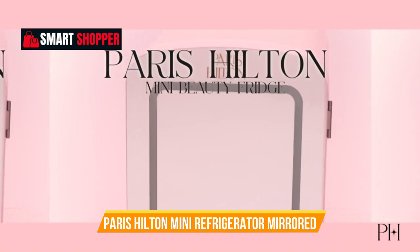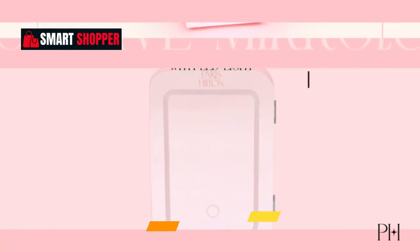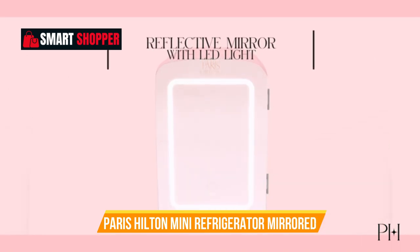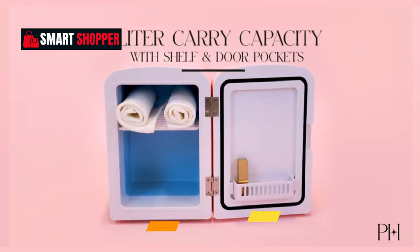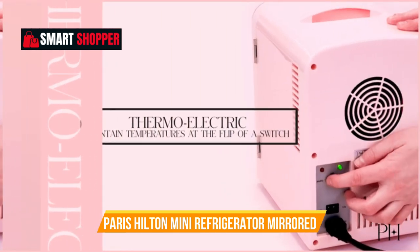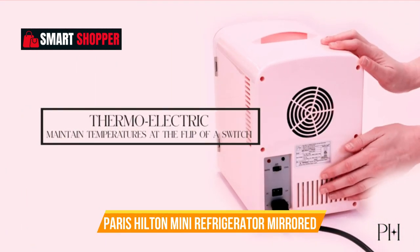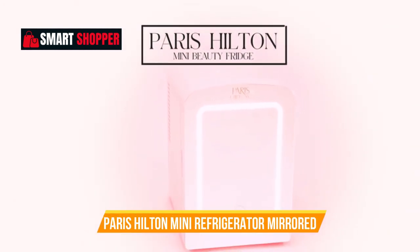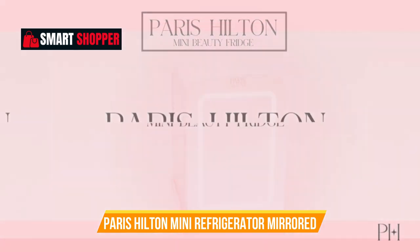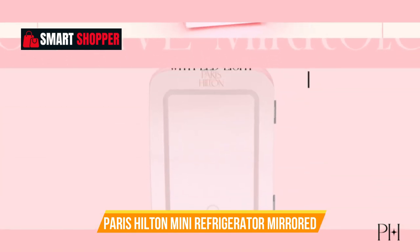Number 7: Paris Hilton Mini Refrigerator Mirrored. Indulge in luxury with the Paris Hilton Mini Refrigerator, your personal beauty fridge for all skincare and cosmetic needs. The mirrored door, complemented by a dimmable LED light, adds a touch of glamour to your space. This 4-liter fridge features advanced thermoelectric cooling and warming functions, ensuring your products stay at the perfect temperature. In a stylish aqua hue, it's more than a fridge — it's a statement piece.